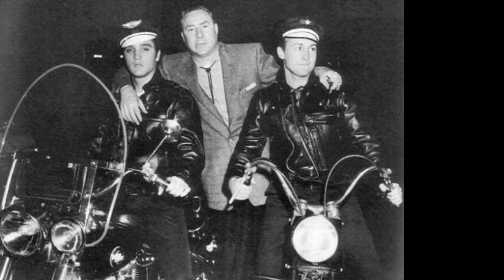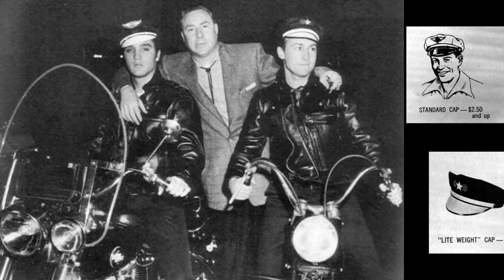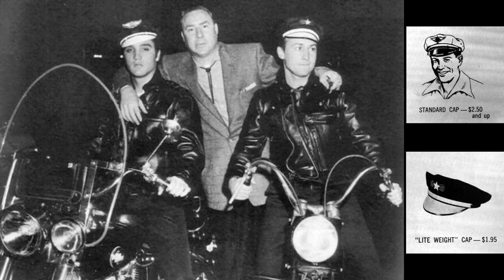Elvis' Hollywood friend Nick Adams, who had visited Elvis in the fall of 1956, came back to Memphis for another visit in mid-November. In this photo, Elvis is sitting on his FLH while Nick is on a borrowed bike. Between them is Dewey Phillips, who was the first DJ to broadcast Elvis. Both Elvis and Nick are wearing Harley-Davidson caps, which was popular at that time before helmet laws arrived.